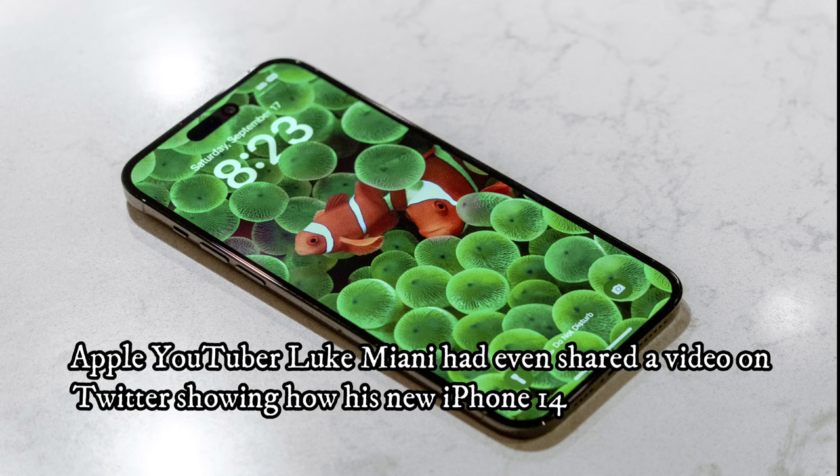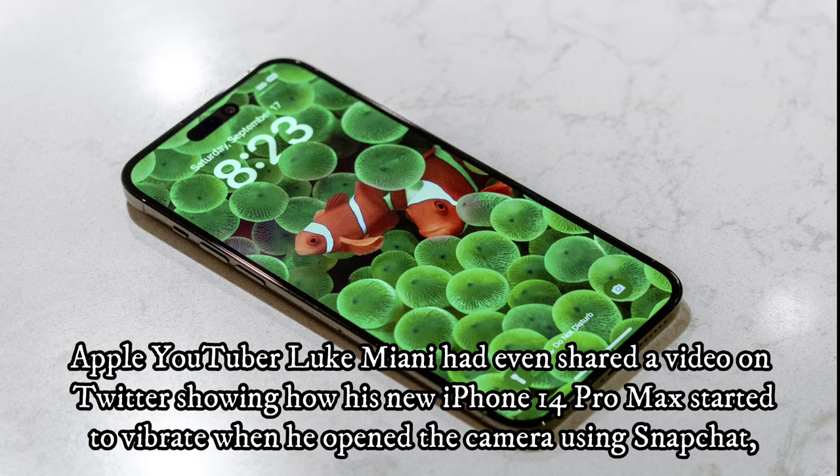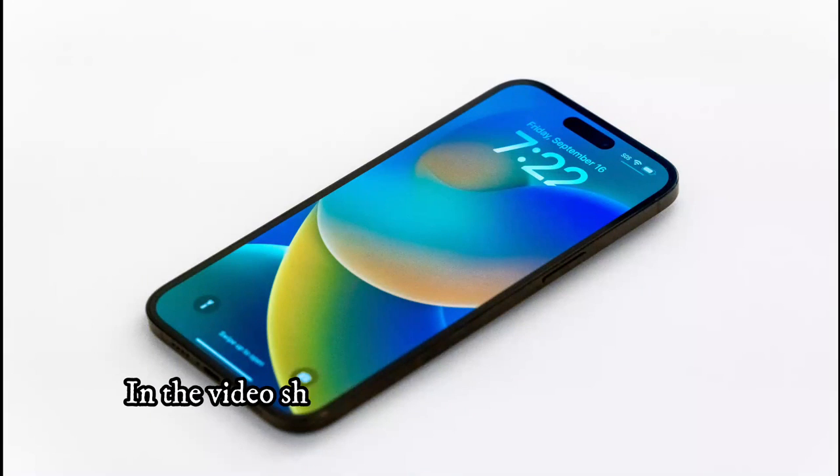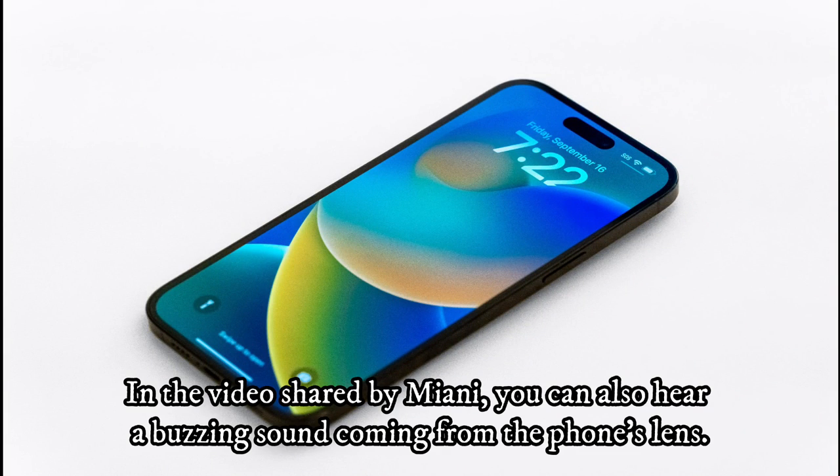Apple YouTuber Luke Miani had even shared a video on Twitter showing how his new iPhone 14 Pro Max started to vibrate when he opened the camera using Snapchat, which in turn made the picture completely blurry. In the video shared by Miani, you can also hear a buzzing sound coming from the phone's lens.